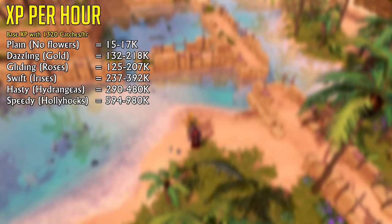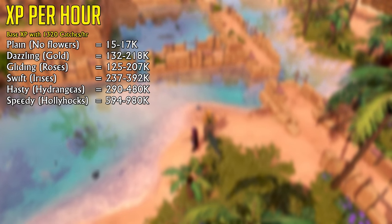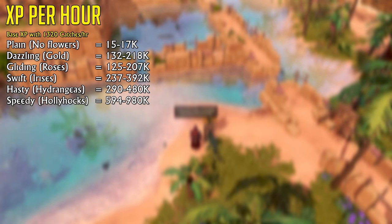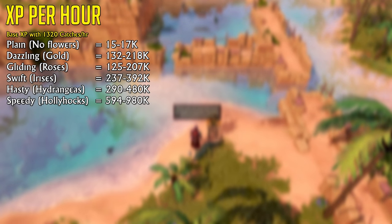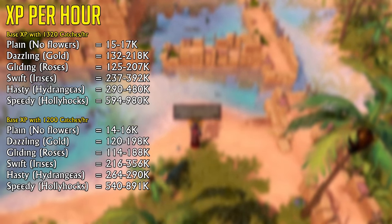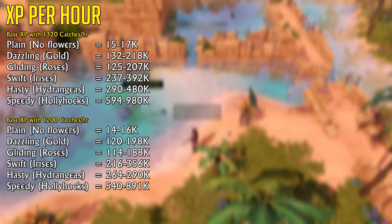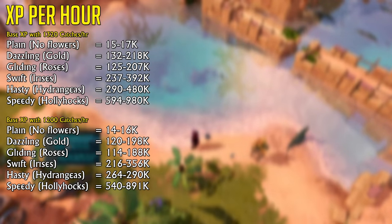With all upgrades, you're able to get 980,000 hunter experience per hour at level 90 hunter, which is very, very good. Even at only 1200 scarabs per hour, you're still going to get 891,000 hunter experience per hour with the five-stack upgrade. This is exactly why I think people are sleeping on this method.